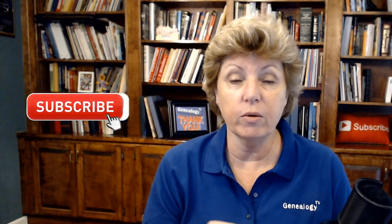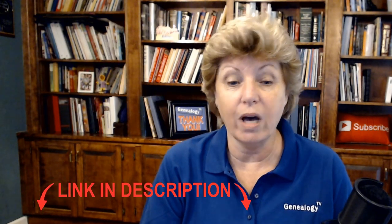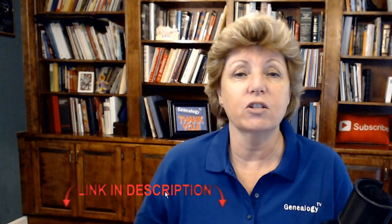Don't forget to subscribe and ring the bell so that you get notified each time we upload a video. Genealogy TV has a website at genealogytv.org, and there's a newsletter as well. I'll leave links for all of that in the show notes below.